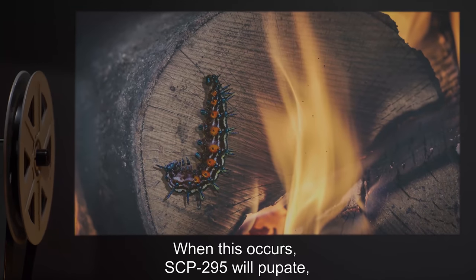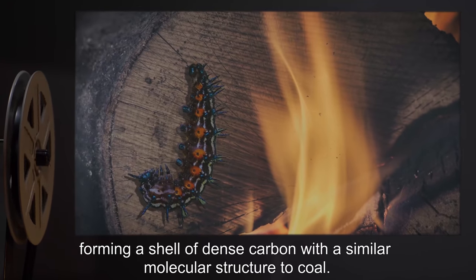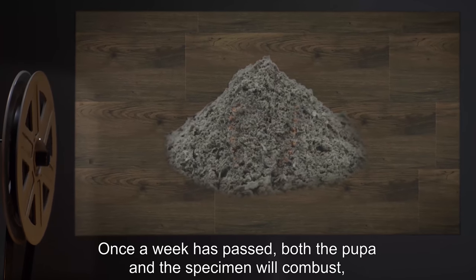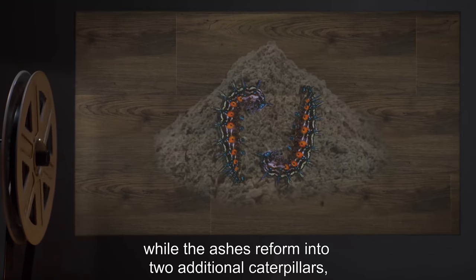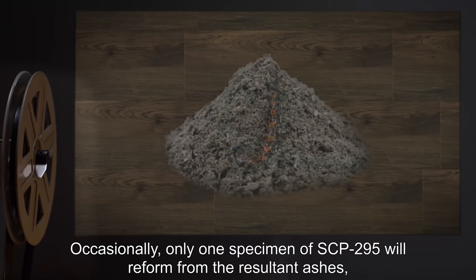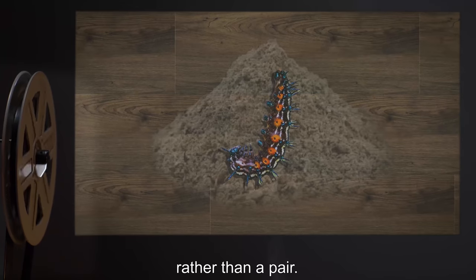When this occurs, SCP-295 will pupate, forming a shell of dense carbon with a similar molecular structure to coal. Once a week has passed, both the pupa and the specimen will combust, while the ashes reform into two additional caterpillars, after which the process begins anew. Occasionally, only one specimen of SCP-295 will reform from the resultant ashes, rather than a pair.